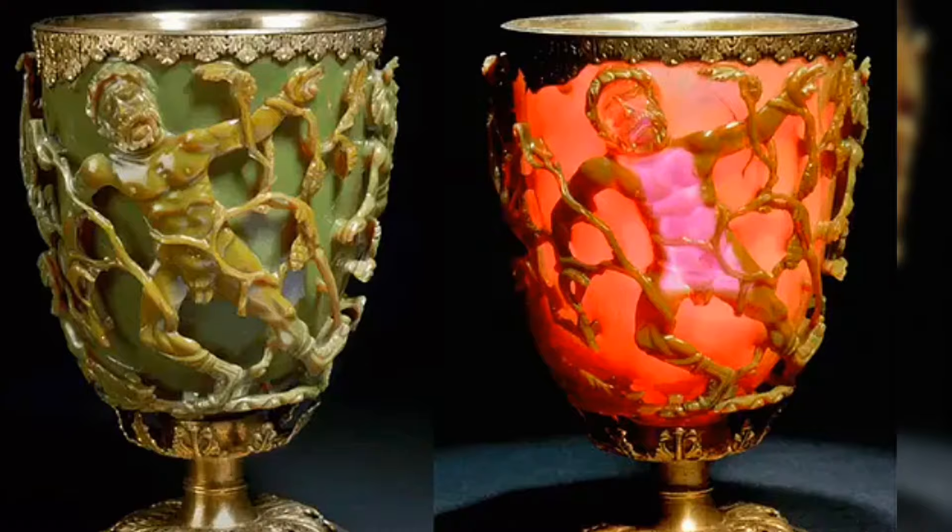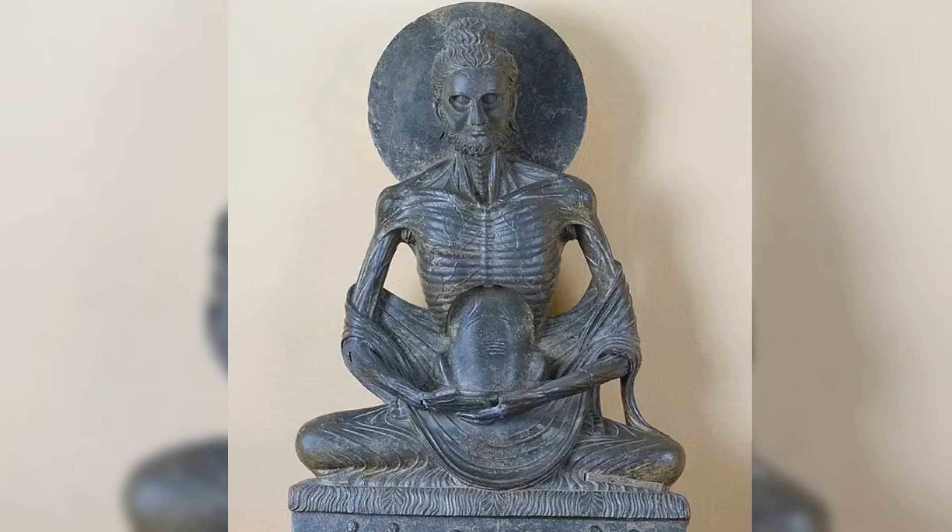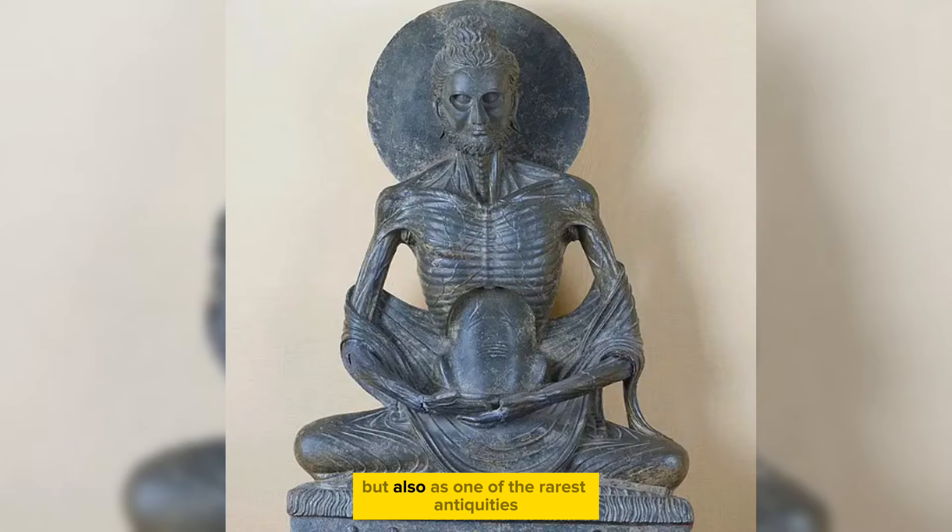The Fasting Siddhartha sculpture, also known as the Fasting Buddha, was unearthed in the Gandhara region of present-day Pakistan, dating back to the 2nd century BC. This statue is regarded not only as the finest example of Gandhara art, but also as one of the rarest antiquities from the ancient world.